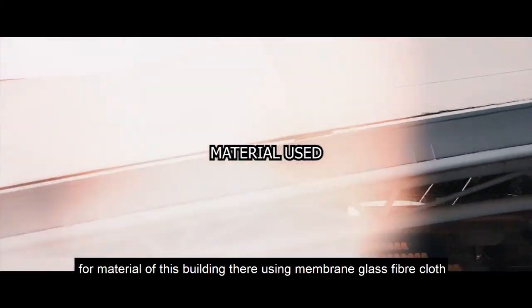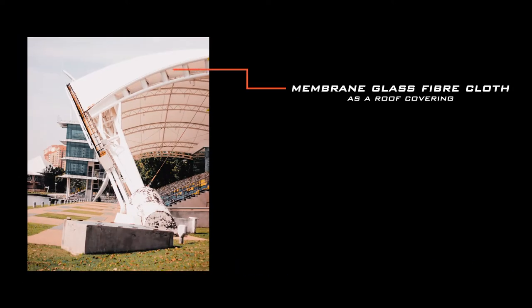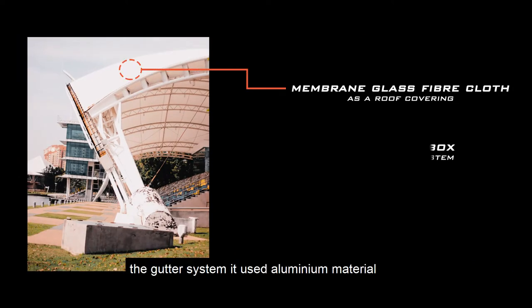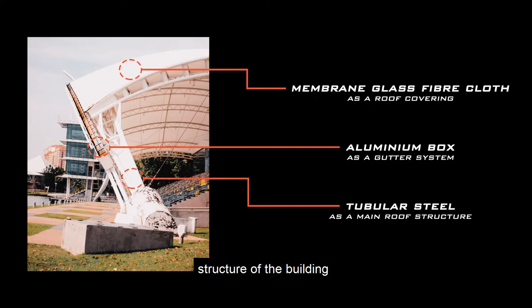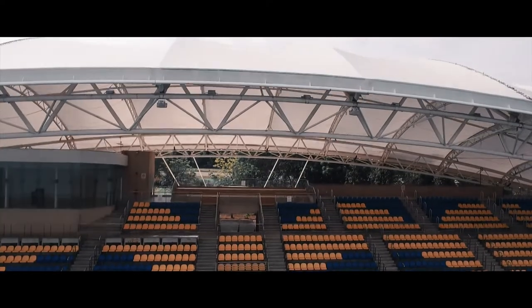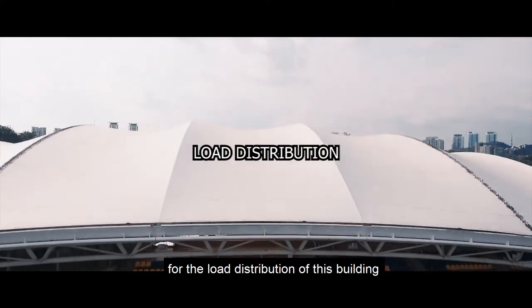For the materials of this building, they are using membrane glass fiber cloth as the roof covering. The gutter system uses aluminium material, and tubular steel is used as the roof structure and main structure of the building.